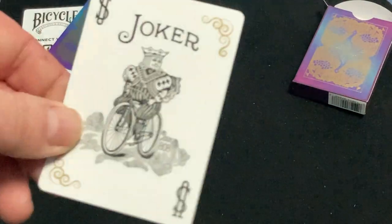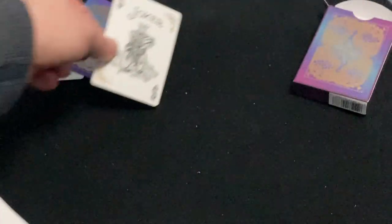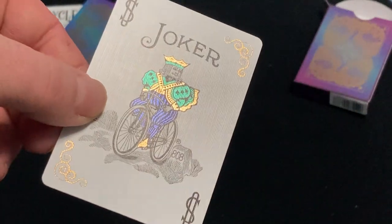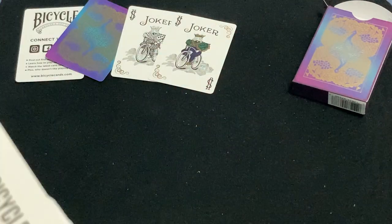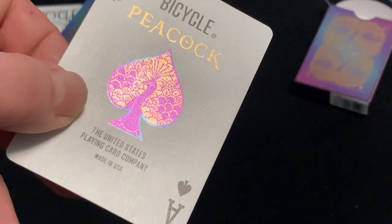The Joker is standard, except for these foil embellishments in the corners. And this one is foiled in a few colors: green, blue, and gold. Ace of spades — this is Bicycle Peacock. It's a peacock in foil.